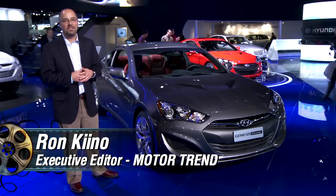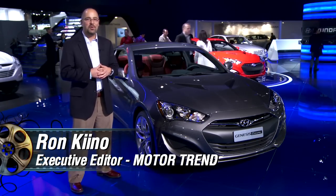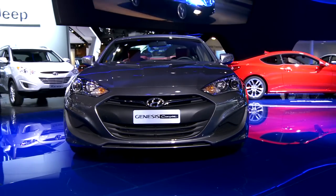Hi, Ron Kino here at the 2012 Detroit Auto Show. I'm with the refreshed 2013 Hyundai Genesis Coupe. As you can see, Hyundai has done a lot of styling tweaks with this vehicle.